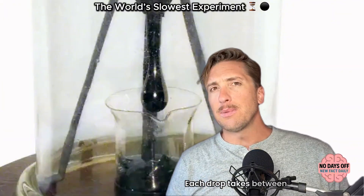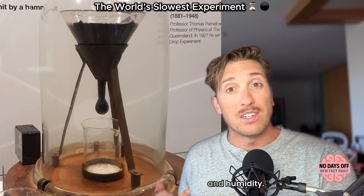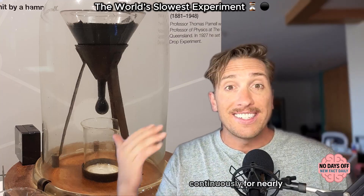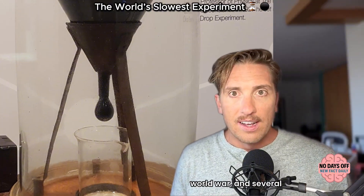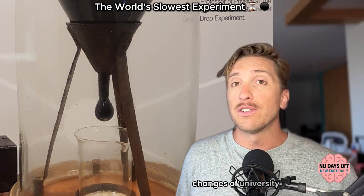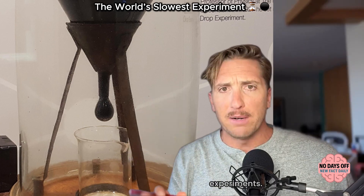Each drop takes between seven and 13 years to form, depending on temperature and humidity. The experiment has been running continuously for nearly a century, surviving multiple custodians, a world war, and several changes of university leadership.